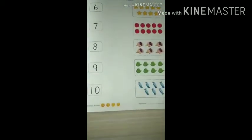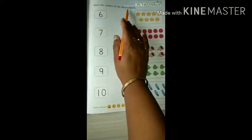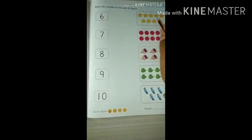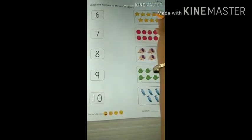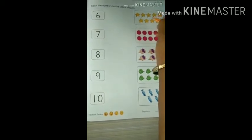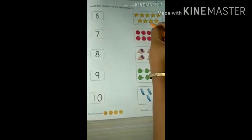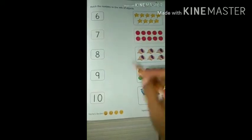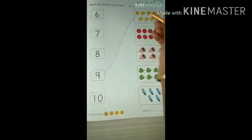Do the same on the next page — match the numbers to the sets of objects. Start counting these stars: 1, 2, 3, 4, 5, 6, 7, 8, 9. Very good. Now see number 9, so we will join it.